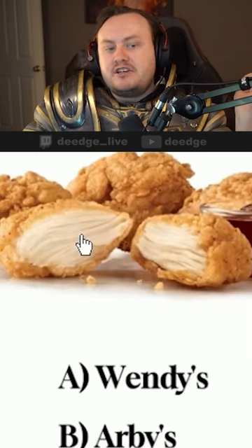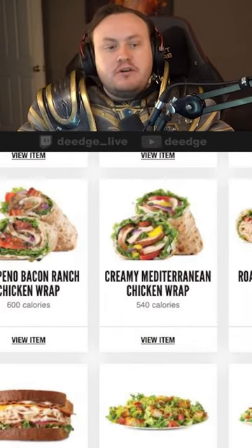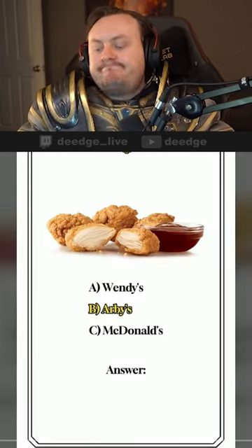Whose nuggets are these? This is Arby's. Arby's loves to do these little cross-section pictures with their food items. If you look at their colder sandwiches like their chicken salad, gyros, stuff like that, they'll do the same thing. Answer: nice.